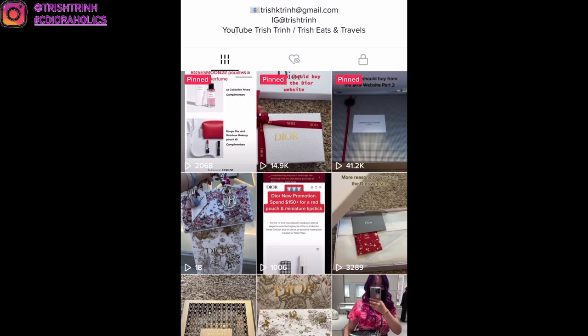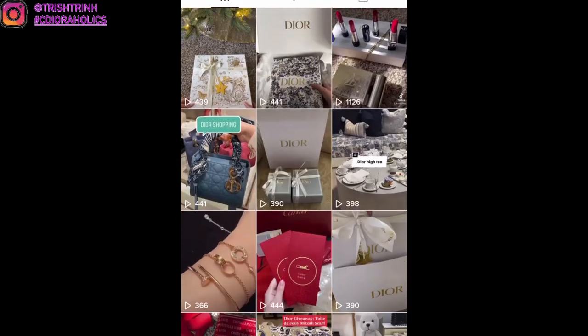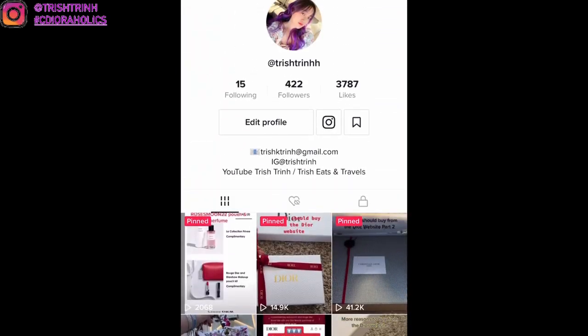I also have a TikTok — it's TrishTrend with two H's at the end. I've been posting a lot of Dior videos, beauty unboxings, and shopping vlogs, so please follow me on there.